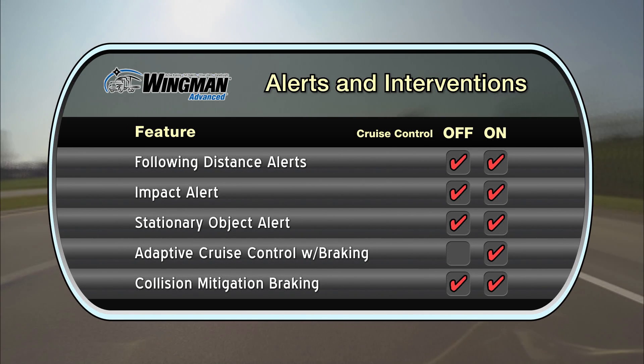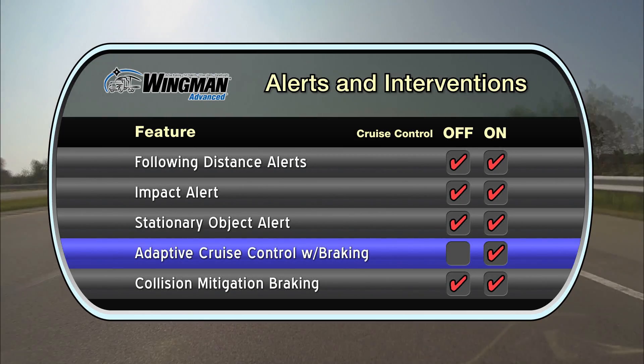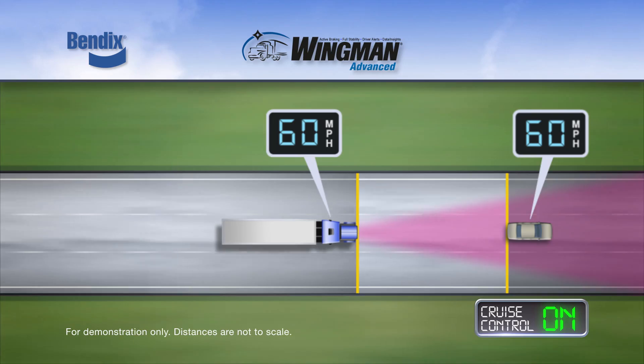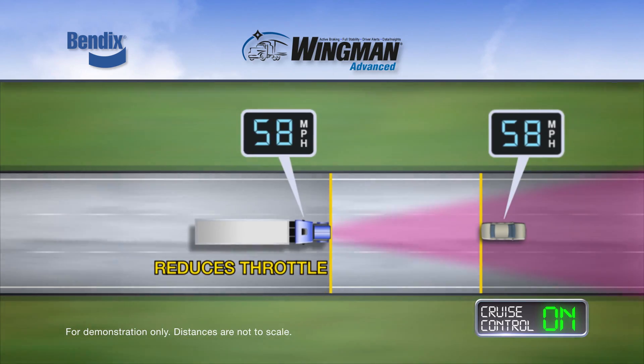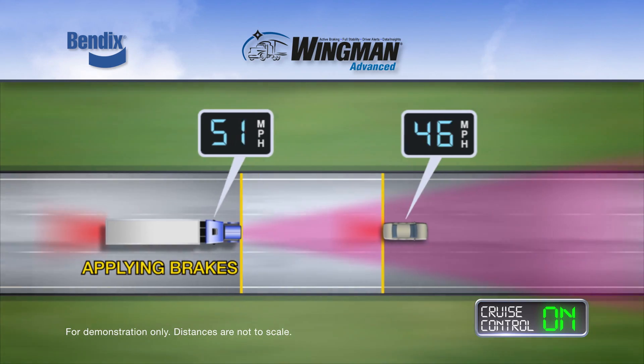Whether cruise control is in use or not. When cruise control is on and speed is set, the adaptive cruise control with braking feature of Bendix Wingman Advanced aids your ability to maintain a set following distance between your truck and a forward vehicle by automatically reducing throttle, using the engine retarder, or applying the brakes.